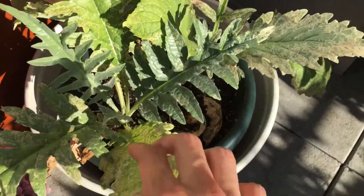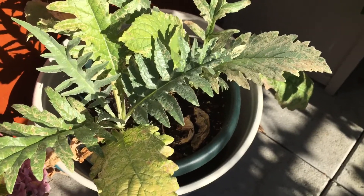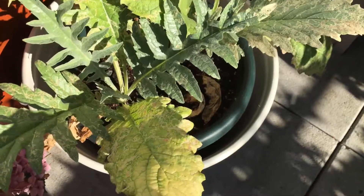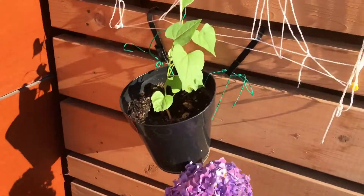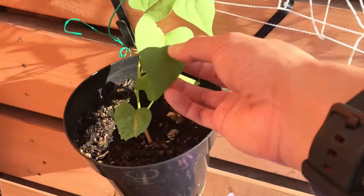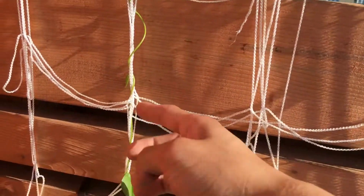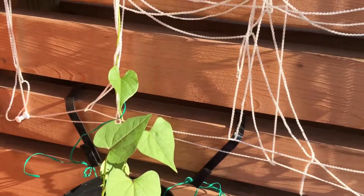I kind of just want to give up on artichokes right now because they're very difficult to take care of. As you can see, not really growing anymore. And then right here, this plant is taking off now — it's finally climbing the net, exactly what I wanted it to do. Hopefully we'll see some flowers soon.